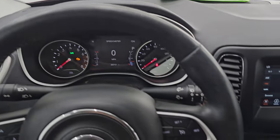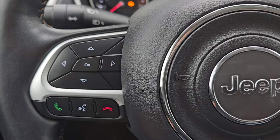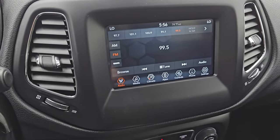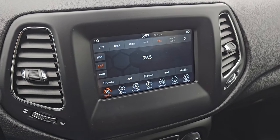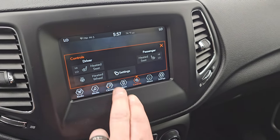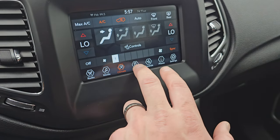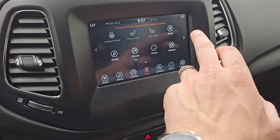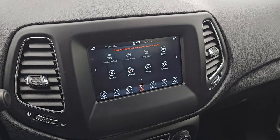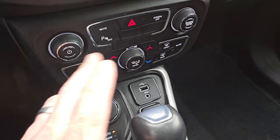It comes with the heated leather-wrap steering wheel. I believe this one has the cold weather group. Cruise controls are on the right, Bluetooth and information center controls on the left, and audio controls on the back of the steering wheel. This one comes with the Uconnect 4C seven-inch touchscreen radio — AM, FM, and Sirius XM radio capabilities. Here are your heated seats and heated steering wheel controls. You can project your cell phone to the screen via Android Auto or Apple CarPlay. We did a demo on Android Auto if you want to check that out — same operating system on the bigger 8.4 radio.